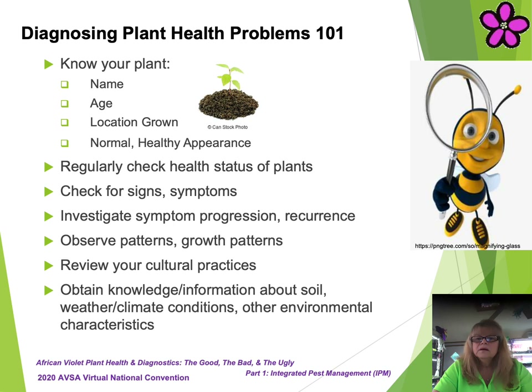Know your plant. Does it have a name? How old is the plant? How long have you had it? Where is it growing? What is the normal healthy appearance of the plant when grown normally? Regularly check the health status of your plants. What are all the signs or symptoms observed? Have the symptoms progressed or is it a recurrence of symptoms? What are the current growth patterns of the plant? What cultural practices have you been using? What kind of soil is it growing in? What kind of soil, fertilizer, lighting, temperatures, or humidity does this plant prefer? What were the environmental conditions prior to or at the time the symptoms or signs were observed? Are there any other cultural or environmental factors at play?